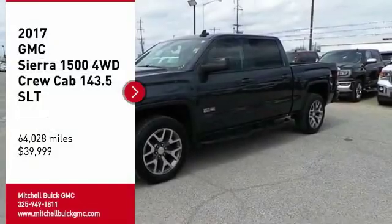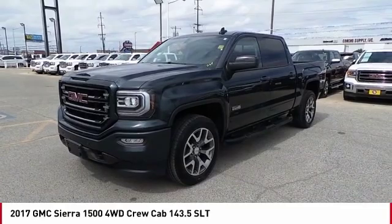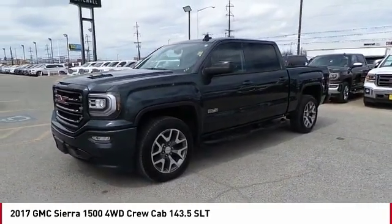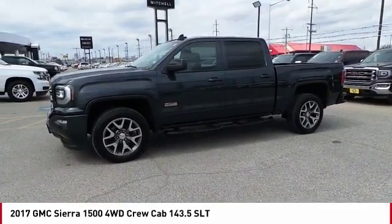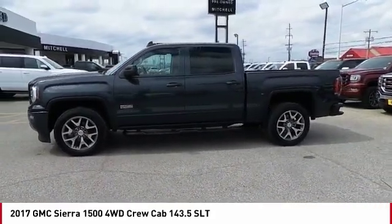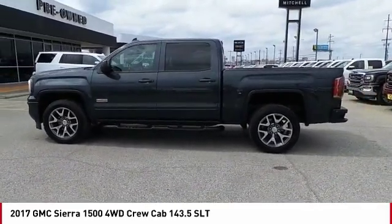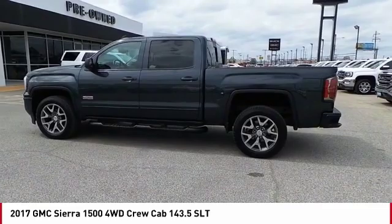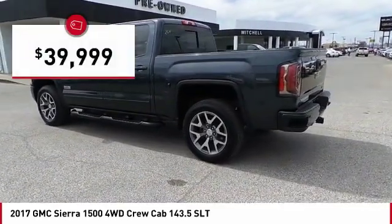Make a great choice today with the 2017 Sierra 1500. The GMC Sierra is a full-size pickup with all the functionality you could expect. With multiple trim levels, the GMC Sierra provides a wide range of features for you to enjoy. Power and advanced technology can both be found in this fantastic truck, and it is priced below $40,000.